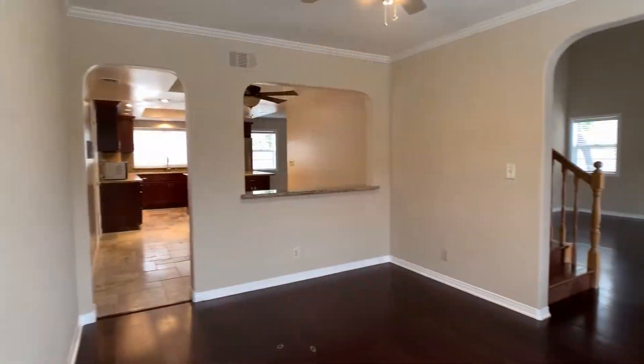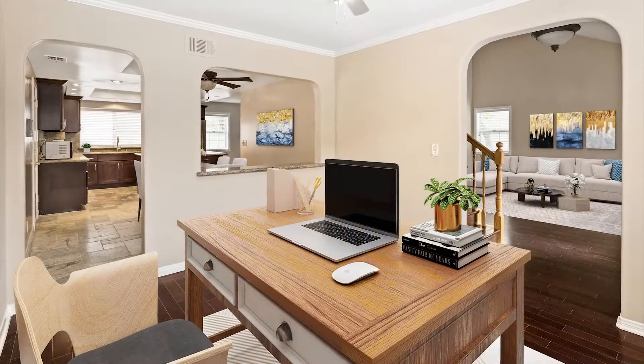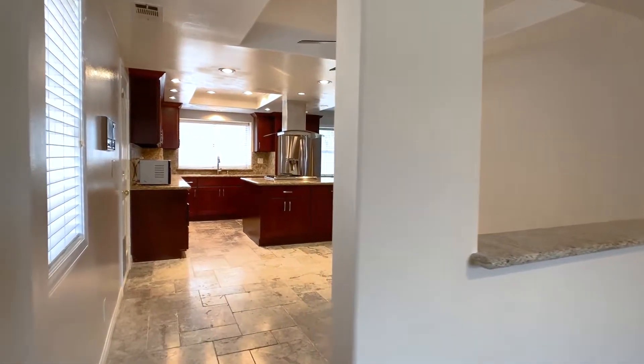On the opposite side of the entry, you'll find the formal dining room. This space could also function as a home office. It is defined by a pony wall, yet still open to the eat-in kitchen.